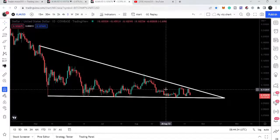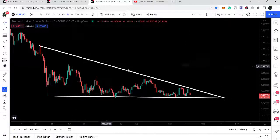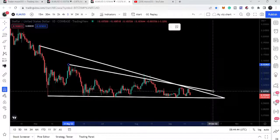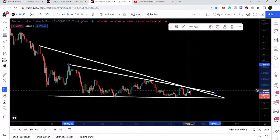Similar to that, it has formed again another down channel and another falling wedge pattern. The previous was the down channel and this is the falling wedge. When we had that down channel, I also shared with you a very big harmonic bullish reversal bat move that Stellar formed, and I told you that from here we can expect a very big move.